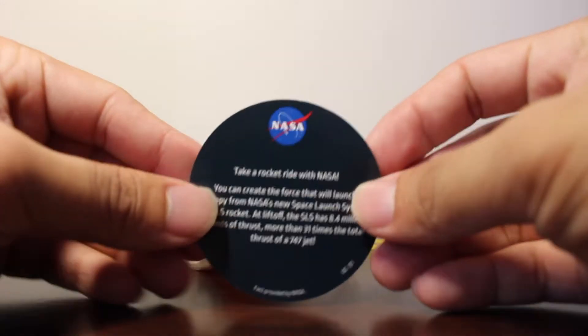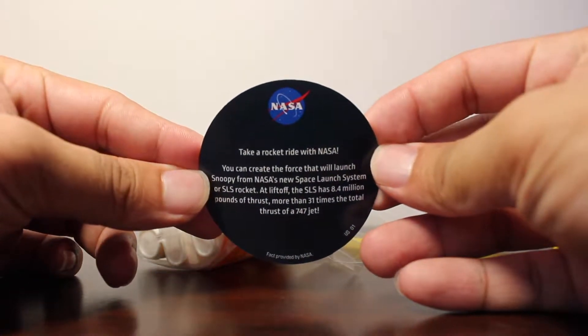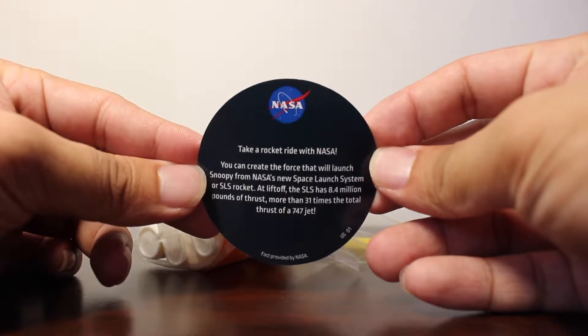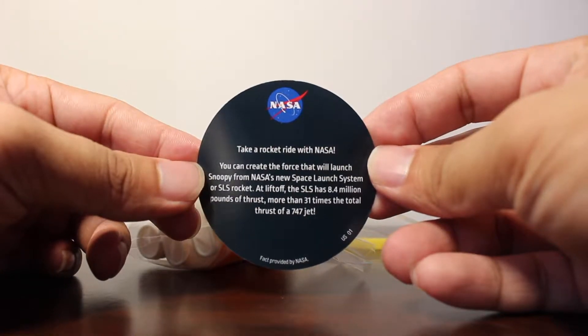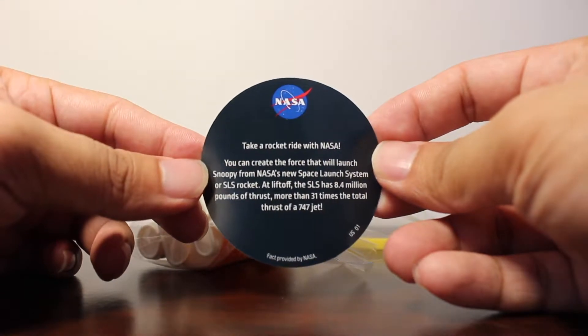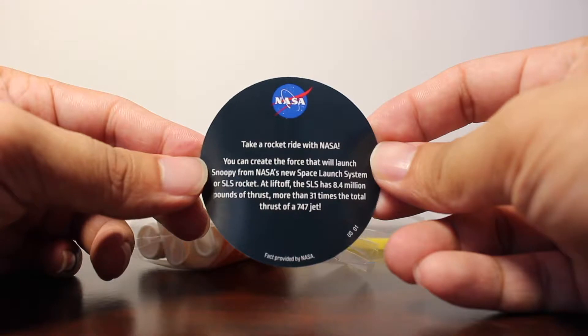So there's one little tag from NASA: 'Take a rocket ride with NASA. You can create the force that will launch Snoopy from NASA's new Space Launch System, or SLS, rocket and liftoff.' The SLS has 8.4 million pounds of thrust, more than 31 times the total thrust of a 747 jet.